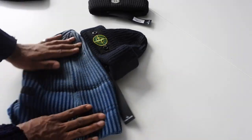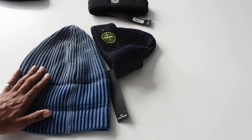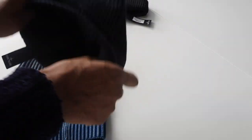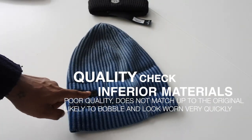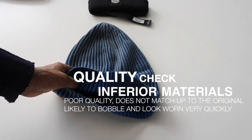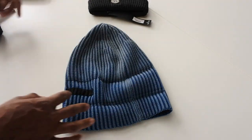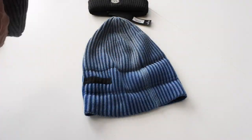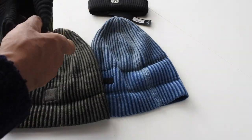The quality of the original Stone Island hat is really nice — I don't know why they didn't continue making it. Now if you look at the counterfeit one, they've made a mistake: it's too thick and they haven't folded it all the way through. On a genuine hat you can see the black strip from where the buttons go on the badge, but on the fake there's no strip — they've just sewn right through it. All the original hats fold all the way down.